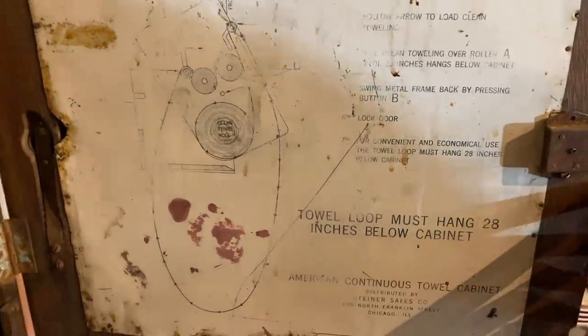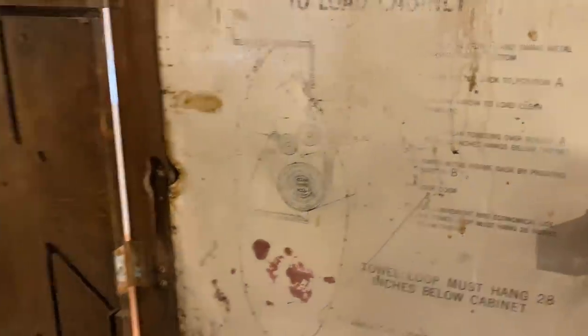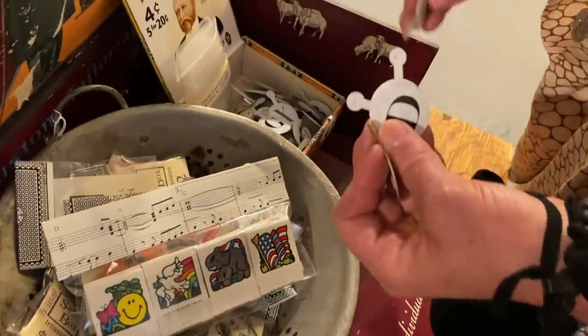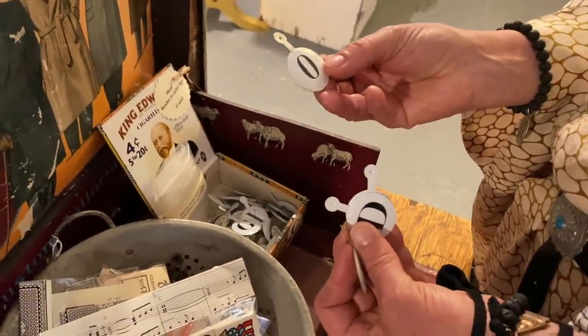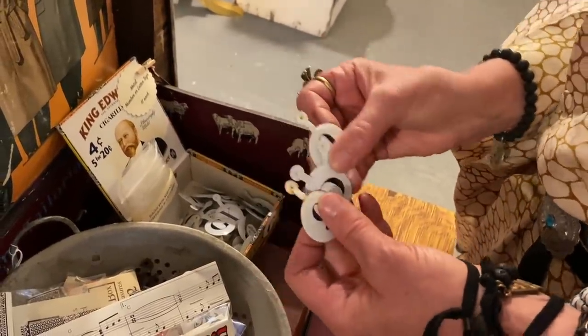When I first opened this cabinet up I thought that it was a record player, but it is actually a towel holder, which makes a lot more sense. Michelle and I have a lot of things in common with our style but we also have very different styles from each other, and that makes it really fun to go shopping together because we're both always teaching the other person something new about the things that we're into.